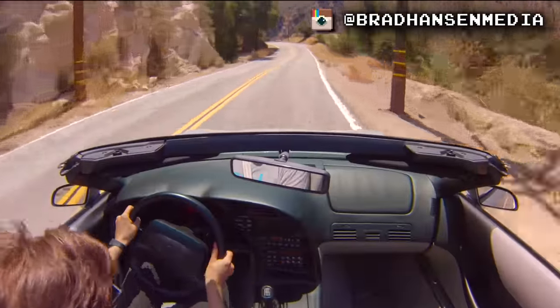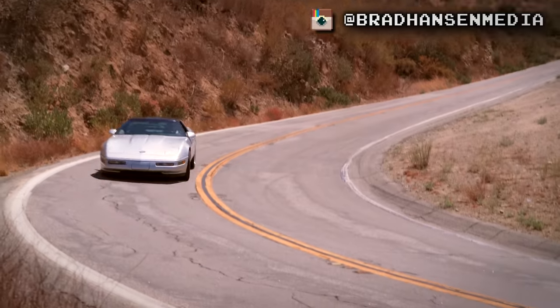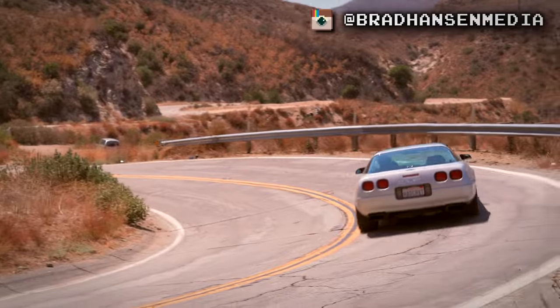Welcome to Retro Cars Forever. My name is Brad, here once again to talk about my favorite subject, the C4 Corvette.